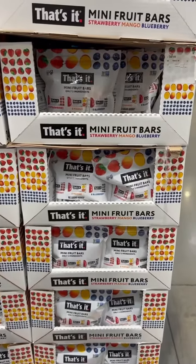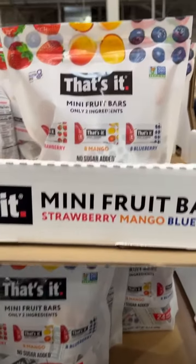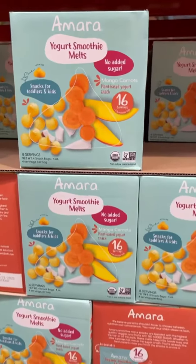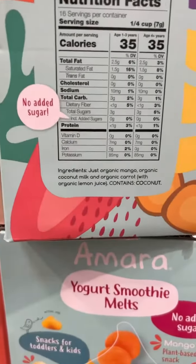The average American child gets 81 grams of added sugar per day. Most kids love fruit snacks, so let's find fruit snacks or fruit bars that have no added sugar in them, like this one. Unfortunately, many baby brands have added sugar as well, which is so unnecessary — so find products like this one that have no added sugars.